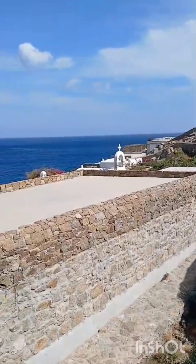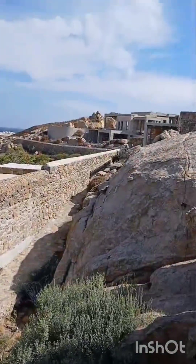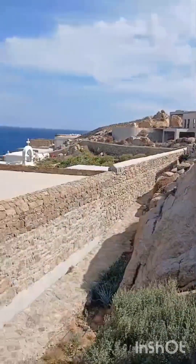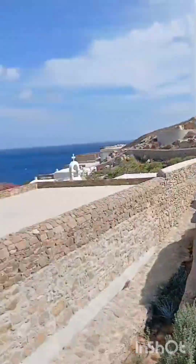This is Natali from Natali Loves to Travel — I hope you're subscribing and following my channel. Today we're in Mykonos and I'm at Nimbus Hotel.